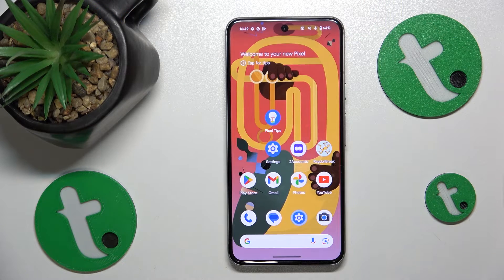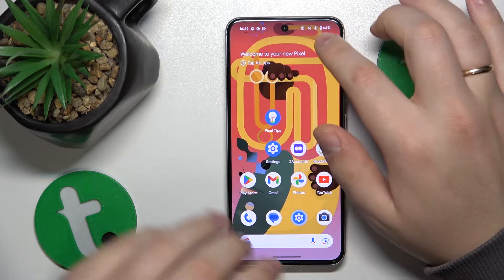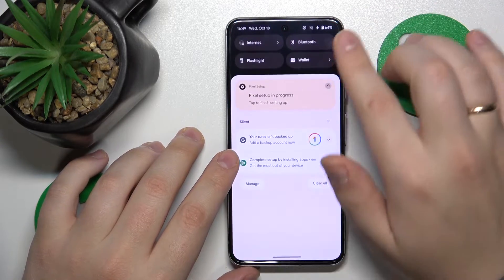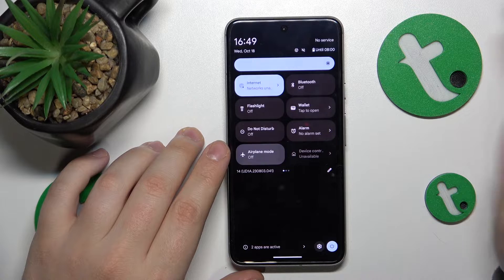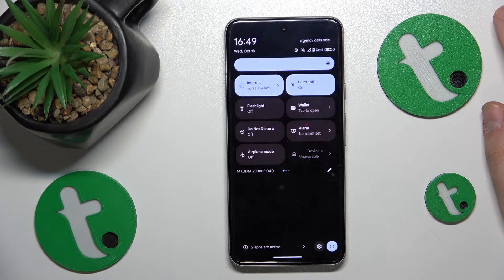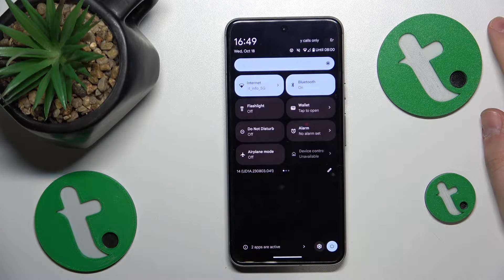So if you're struggling to receive incoming phone calls, the first thing I recommend you check is if your system is in airplane or flight mode. You can tell that by the airplane icon in the status bar — just switch it off, since airplane mode pretty much prevents you from being able to receive phone calls in the first place.